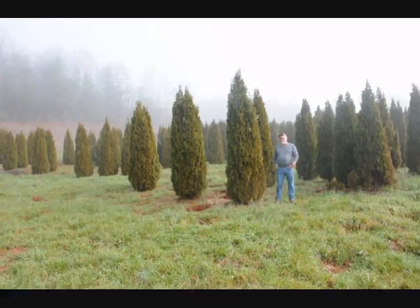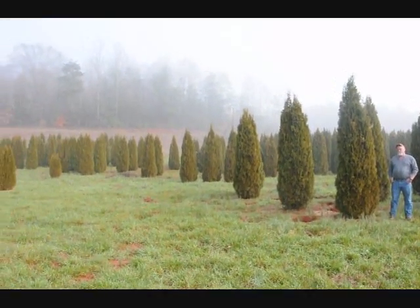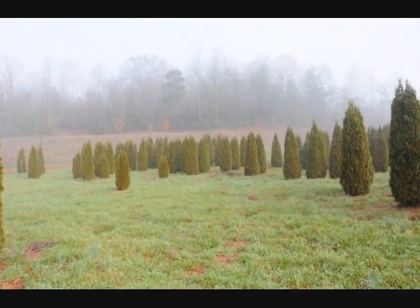This is a block of emerald green arborvitaes. Just to give you an idea, these are from 7 to 8, 8 to 9, and 9 to 10 foot, and they held up pretty well through the winter.